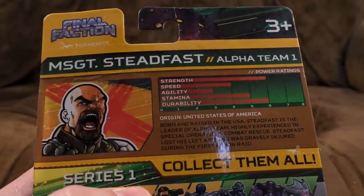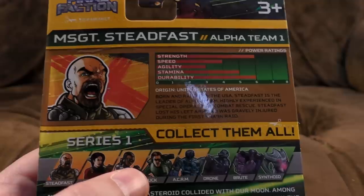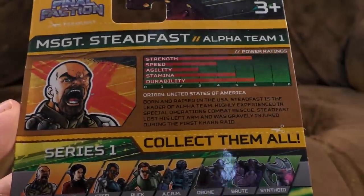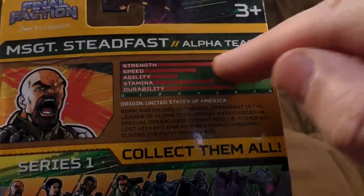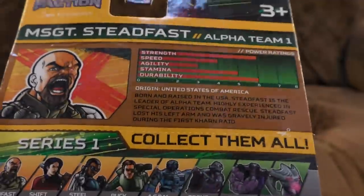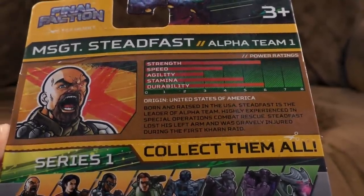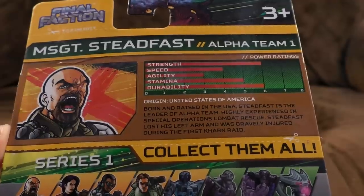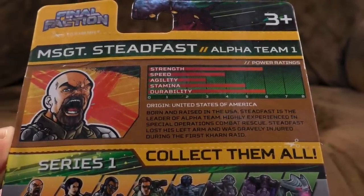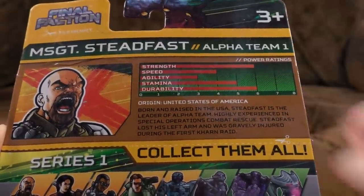You can cut out and keep his ID card thing. It's G.I. Joe all over again - there's all his meaningless bars. Origin: United States of America. Born and raised in the USA. Steadfast is the leader of Alpha Team, highly experienced in Special Operations Combat Rescue. Steadfast lost his left arm and was gravely injured during the first Khan raid. Khan!